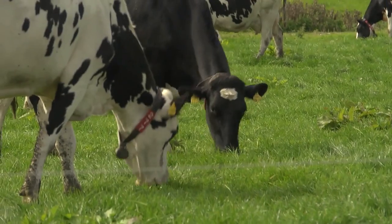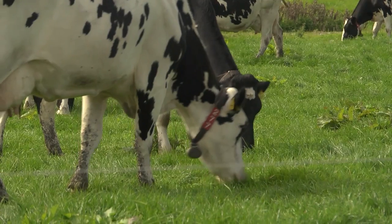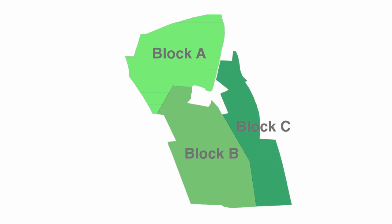Successful grazing with the Lely Astronaut Automatic Milking System involves dividing the farm into distinctive grazing areas — block A and block B. Each block will be accessible for a 12-hour period. If the farm is suitable, an ABC system can be used, in which each block is available for an 8-hour period.